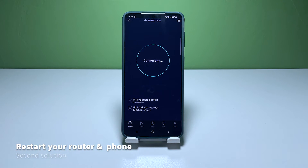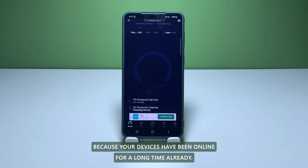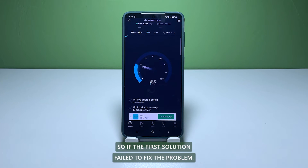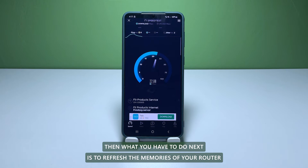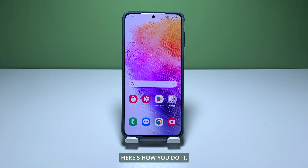Second solution: restart your router and your phone. There are also times when a problem like this occurs because your devices have been online for a long time already. So if the first solution failed to fix the problem, then what you have to do next is to refresh the memories of your router and your phone. Here's how you do it.